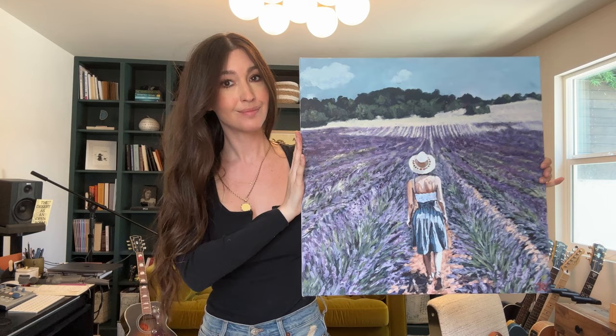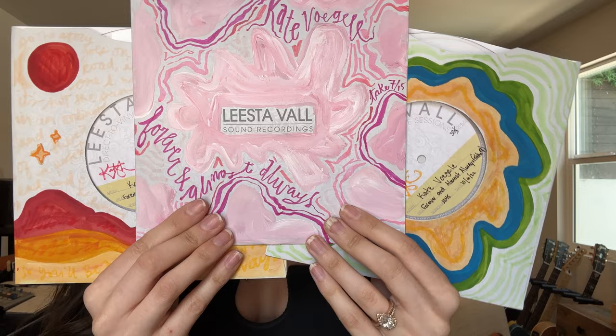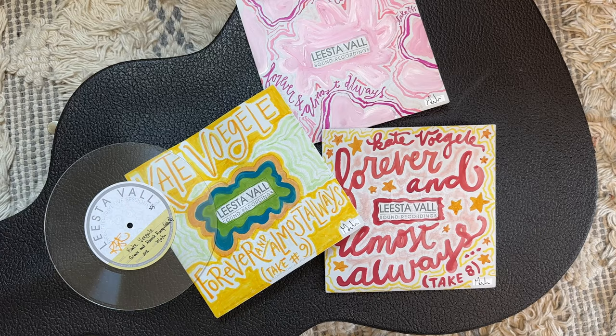I created art prints of this painting — those will be available in my shop too. I'm really truly so excited to finally be able to share this very limited edition collection of vinyl recordings with all of you. More than anything, I love the idea that each person who gets one will have something totally and completely unique that you can't hear or listen to anywhere else.